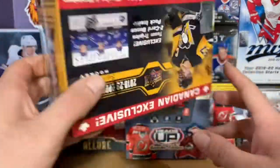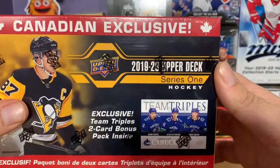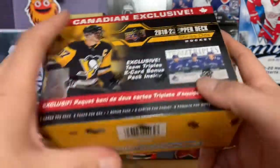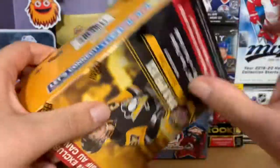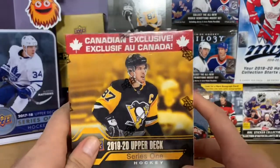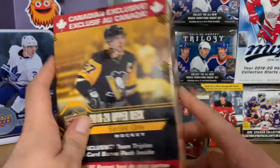This box supposedly has a Team Triples card in it, so I'm excited to see what these are. This is the first one of three that I will be opening on this channel — I'll open one in this video, then another in the next video, and so on.